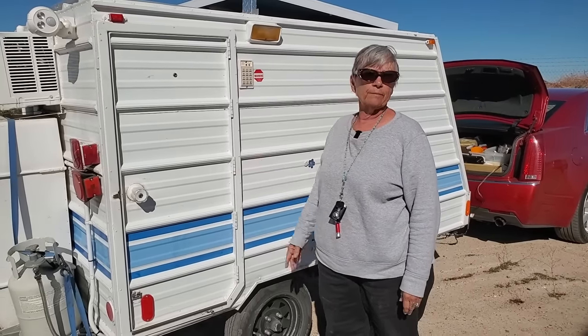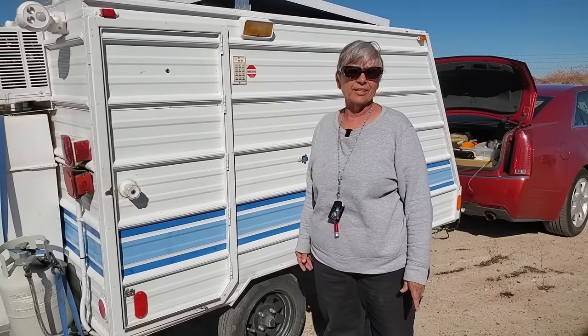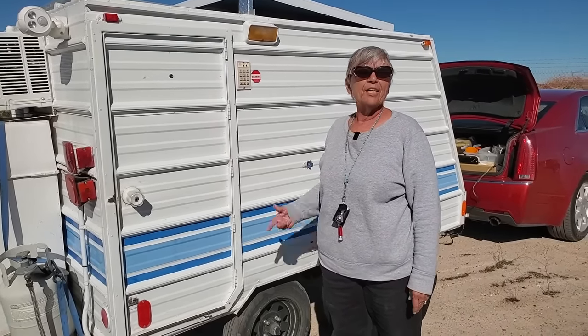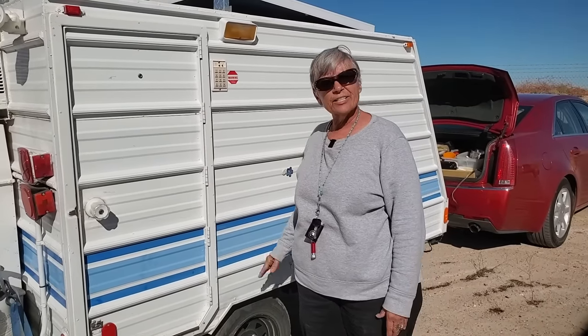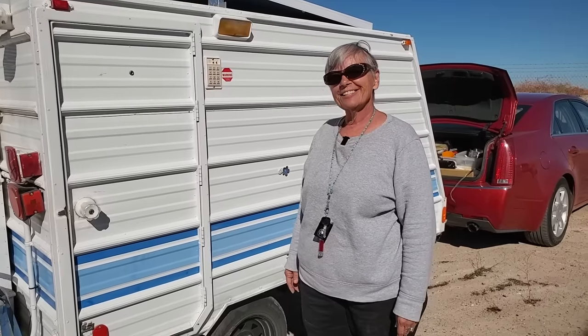So how much did you pay for the trailer? I paid $2,000 for it. That's fantastic! That's what I thought — with the workmanship and everything it includes, I was very happy about that. That was a great deal. The solar alone is worth quite a bit. He just did such a great job and he did it with care — he didn't just slap things together. It's going to last you a long time.